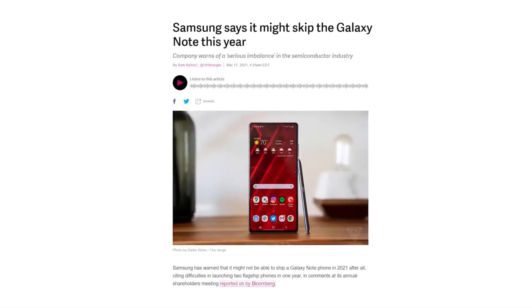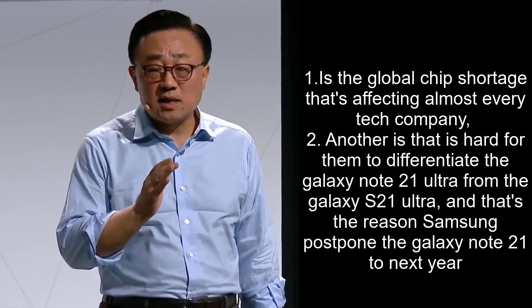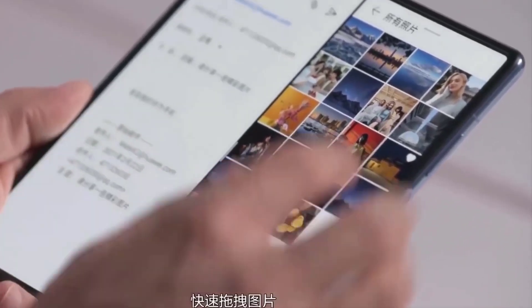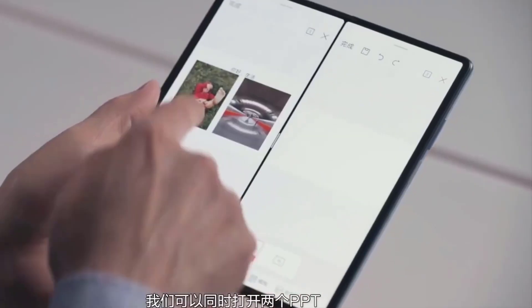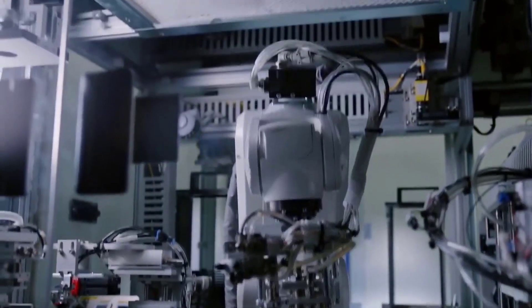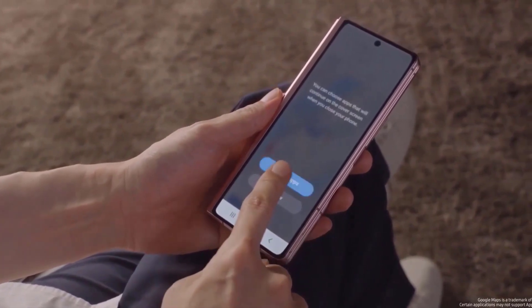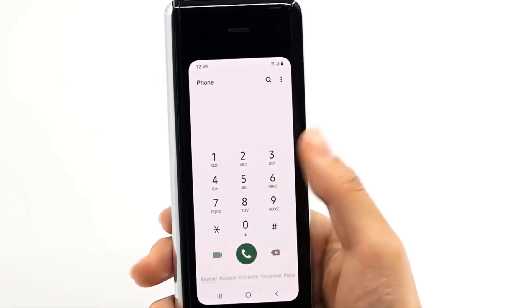Samsung said a few weeks ago that they're skipping the launch of the Galaxy Note 21 this year for two reasons: one is the global chip shortage affecting almost every tech company, and another is that it's hard for them to differentiate the Galaxy Note 21 Ultra from the Galaxy S21 Ultra. But there's one more reason Samsung didn't mention — probably the main reason — they want you to buy the forthcoming Galaxy Z Fold 3 instead.